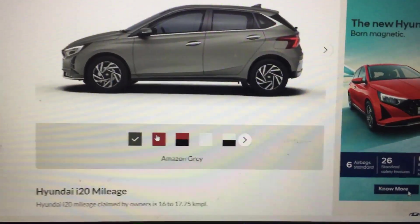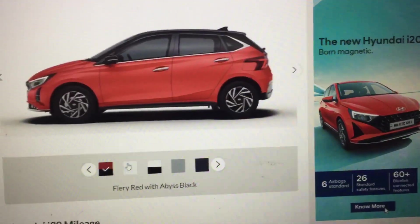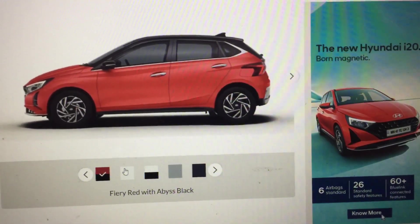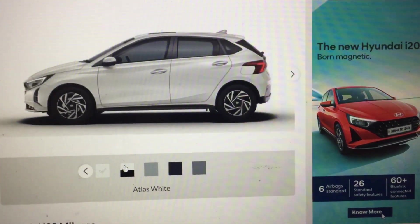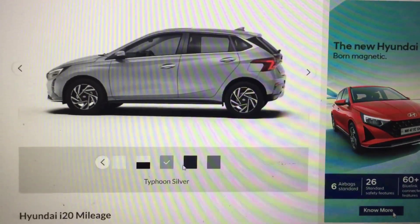Now let's see the colors. First is Amazon Gray, second is Fairy Red, third is Fairy Red with Black Roof, then Atlas White, Atlas White with Black Roof, and Typhoon Silver.